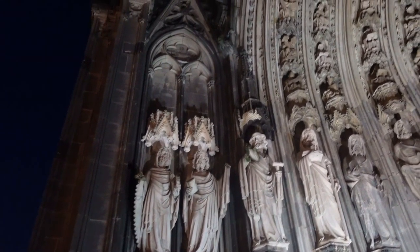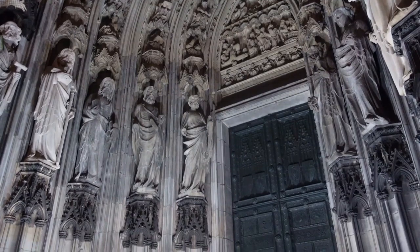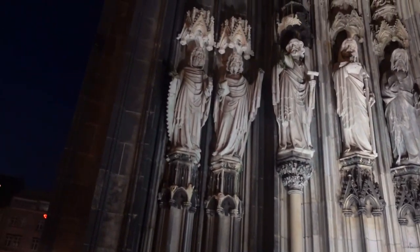Some of the detail on the Cologne Cathedral is just absolutely incredible — it's so giant I don't feel like we can get all of the detail in. You just have to come here and experience it yourself, but we'll show you as much of it as we can.